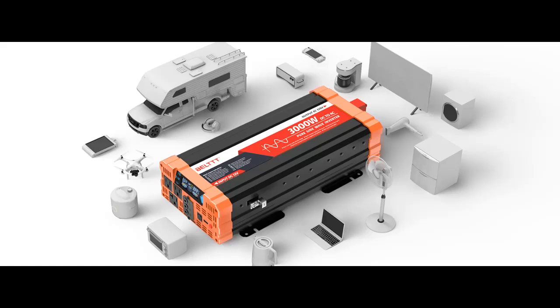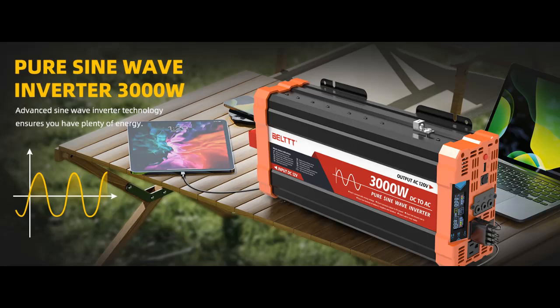Pure Sine Wave Inverter: The power inverter output waveform is consistent with the AC waveform of the utility grid and is suitable for inductive and capacitive loads. It extends the service life of the equipment and reduces the fault rate. Can be used with electrical equipment such as televisions, home theaters, car stereos, and other sensitive loads for a long time.